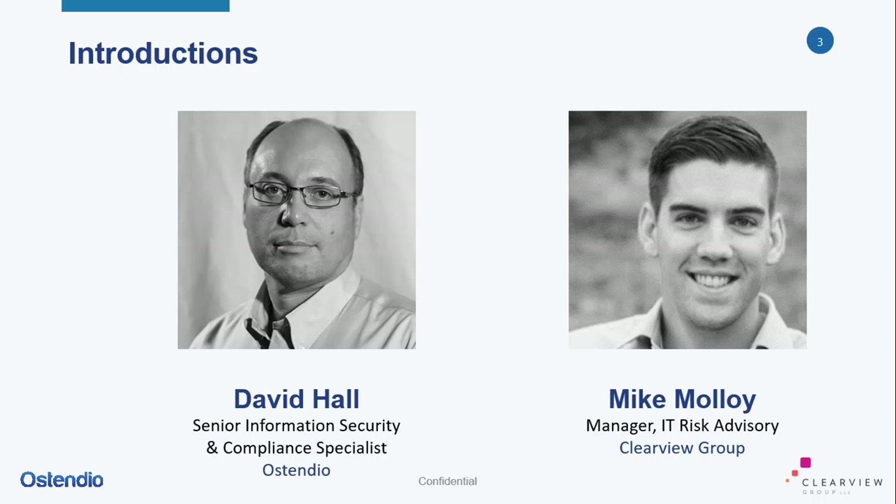My experience has included project management, system engineering, software development, software as a service, cybersecurity, and compliance. I've led and performed numerous assessments and audits against most of the major statutory, regulatory, privacy, and industry best practice compliance requirements such as SOC 2, HIPAA, PCI, NIST 853, NIST 800-171, FedRAMP, ISO 27001, and SOCs. In addition to performing assessments, I specialize in preparing organizations to successfully go through these assessments as well as supporting post-assessment remediation activities.